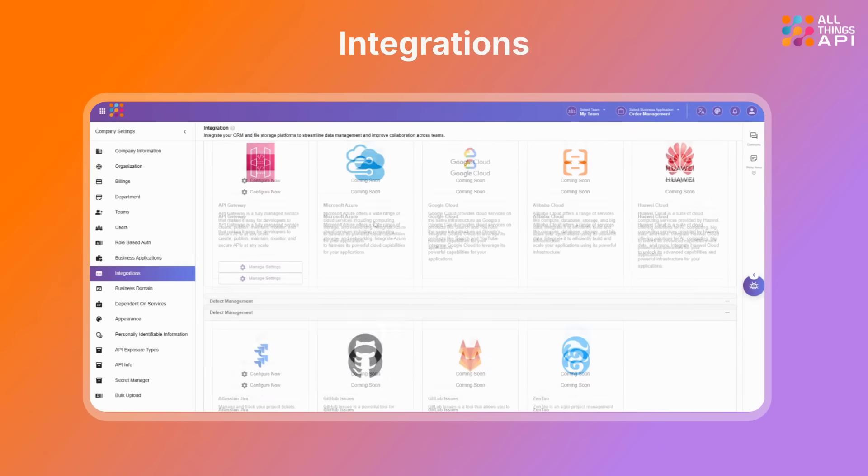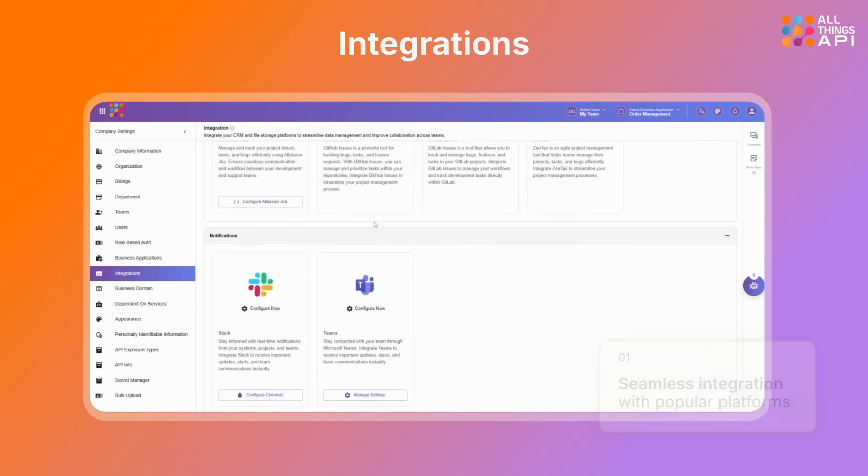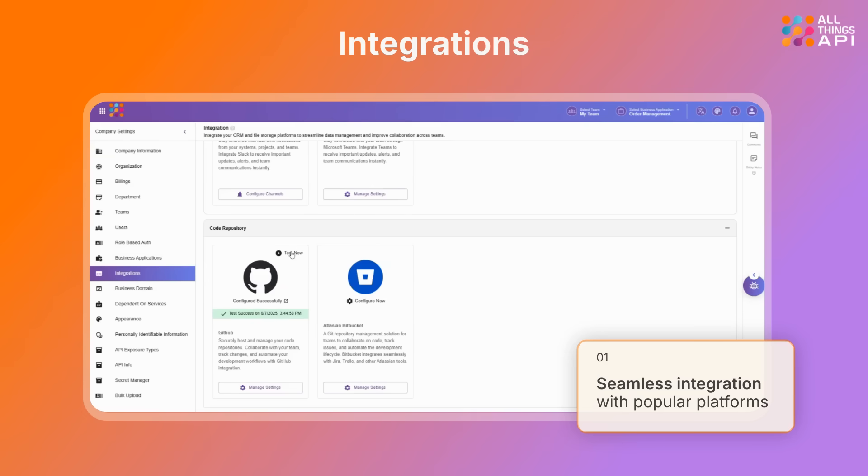And finally, ATA also integrates with multiple tools such as Jira, GitHub, AWS API Gateway, Microsoft Teams, Slack, Bitbucket, and more to come soon.